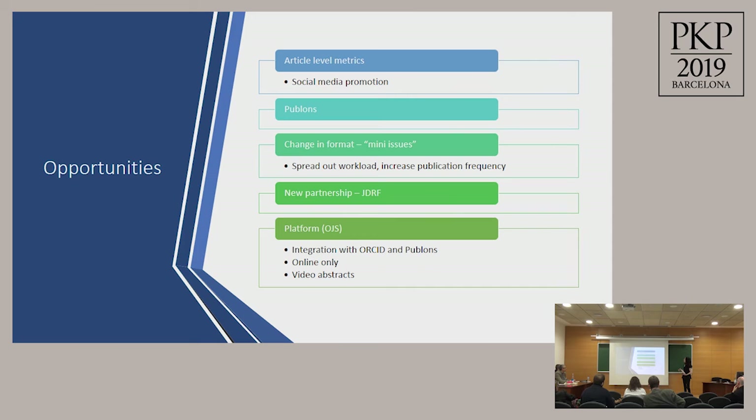Even though we've encountered challenges, we do have several opportunities to move us forward. Instead of using impact factor, we're highlighting article-level metrics — some of which are pretty impressive — and we're boosting these metrics through social media. We also have a partnership with Publons, a peer review recognition service, so reviewers can create a profile and list all of their peer review contributions, giving them more credit while tapping into the Publons peer review network. We're also changing our format: instead of publishing once or twice a year, we're breaking content into mini issues published three or four times a year, spreading the workload and increasing publication frequency.